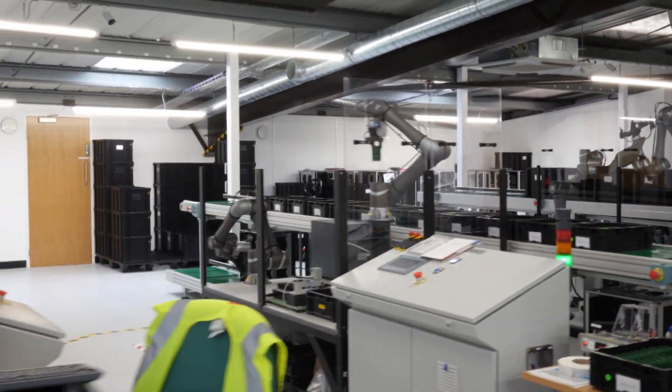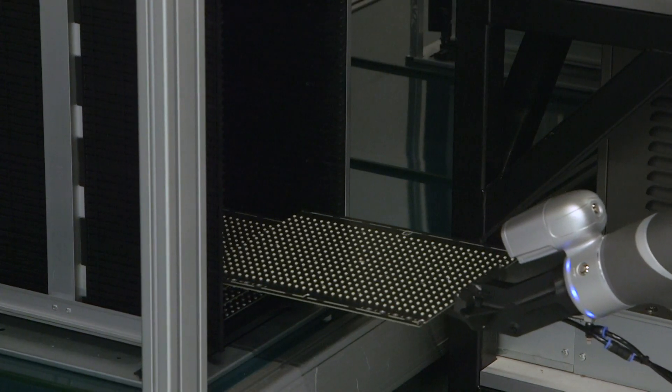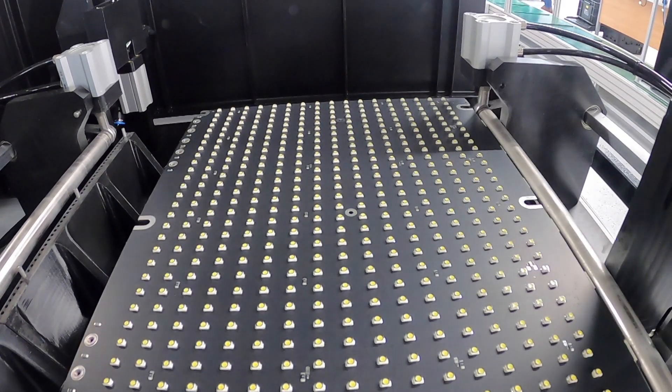We've got two production lines installed at Hanover, which take LED display boards from a standard storage rack, break them out, and test them.